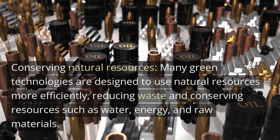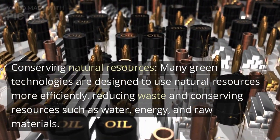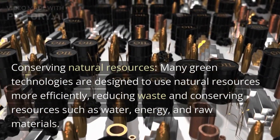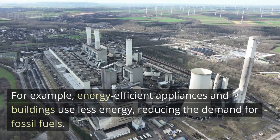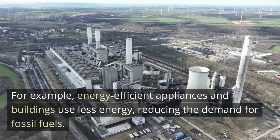Conserving natural resources. Many green technologies are designed to use natural resources more efficiently, reducing waste and conserving resources such as water, energy, and raw materials. For example, energy-efficient appliances and buildings use less energy, reducing the demand for fossil fuels.